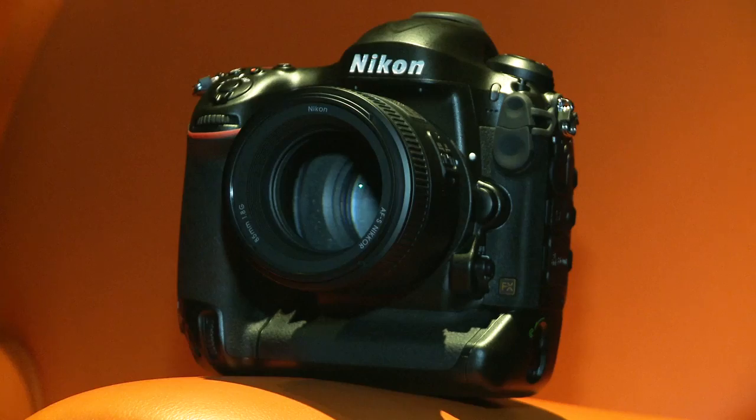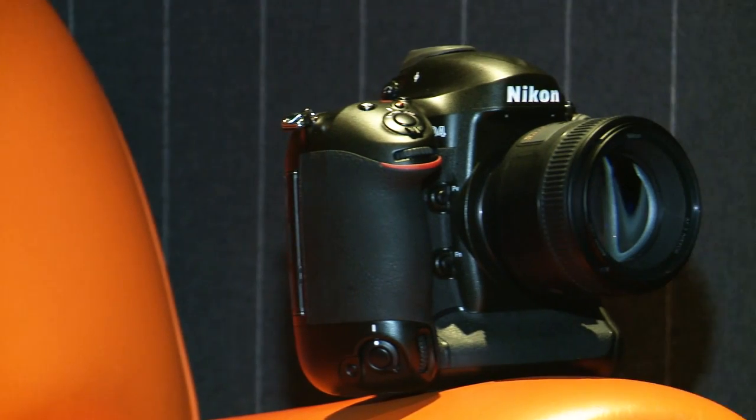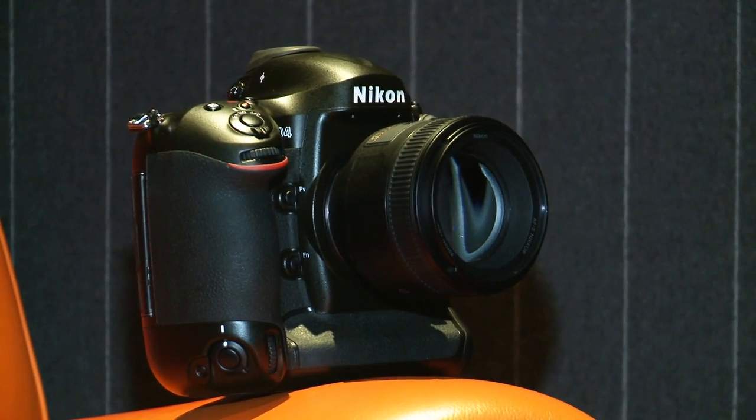So that's the high-end professional level Nikon D4 digital SLR camera. For more information on this camera and other digital SLRs, go to our website at which.co.uk/cameras.